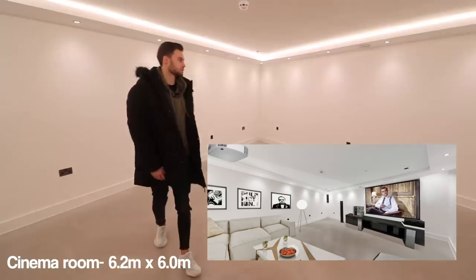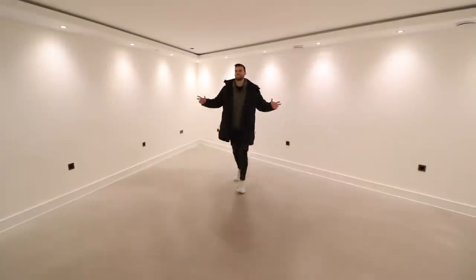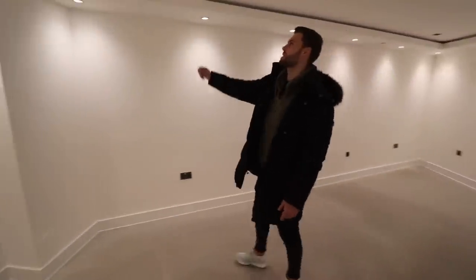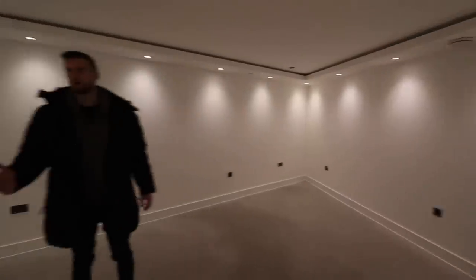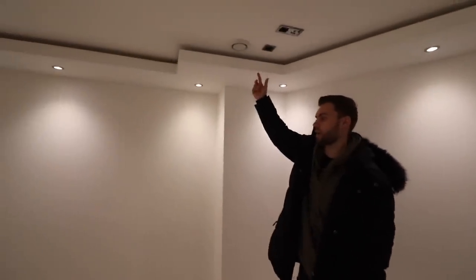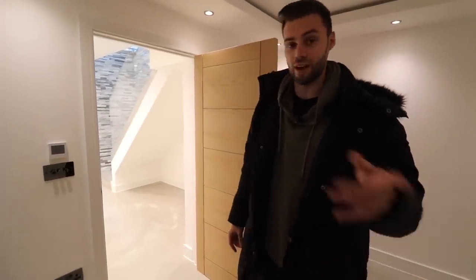And this, guys, is the cinema room. We have lots of these points here for the surround sound system. I was just trying to dim the lights to show you — that looks good. This is where the projector would go: the projector up there, screen on this wall. Lots of LED lights. And if you're thinking what's the airflow like in the basement, you've got air filter systems throughout the house which keeps the fresh air flowing. Let's go back upstairs and talk a bit more about the area, especially for our viewers that aren't familiar with it.